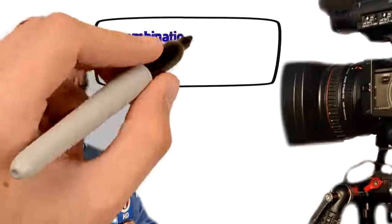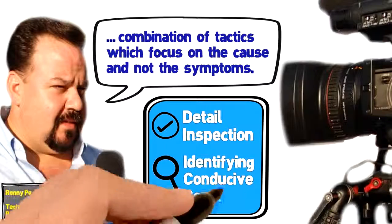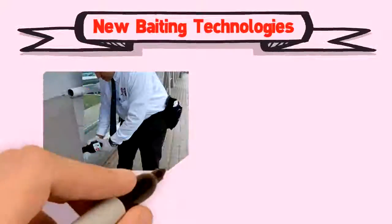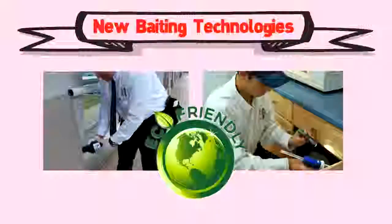The IPM approach to pest management employs a combination of tactics which focus on the cause and not the symptoms. It concentrates on detailed inspection and identifying conditions conducive to pest infestation. New baiting technologies — gel, granules, organic oils, and other pest control applications — will provide a safe, pest-free environment.